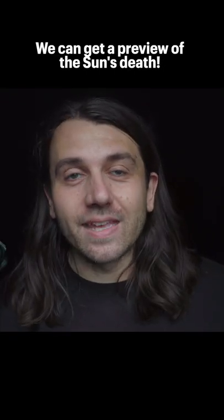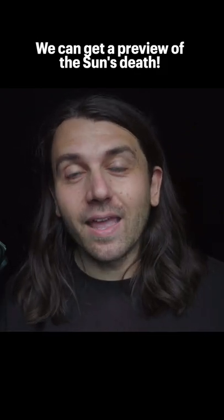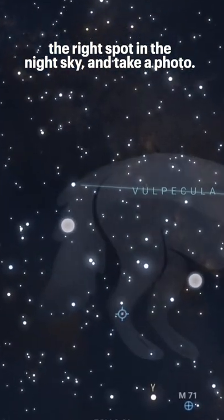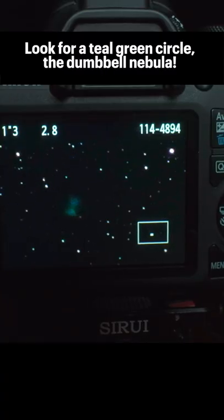And the really cool thing is we can get a preview of what the sun's death will look like, by just pointing a camera and a telephoto lens to the right spot in the night sky and taking a photo, looking for a little teal green circle in a sea of stars.